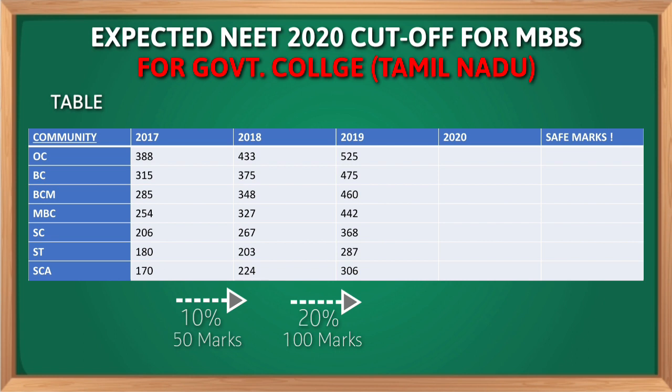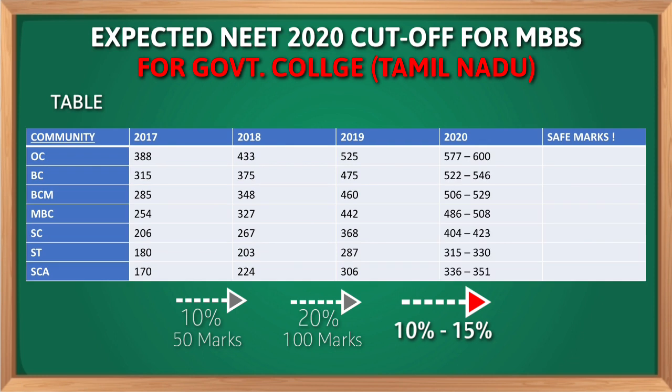By this graph we can predict that there will be an increase in cutoff from minimum 10% to maximum 15%. So here are the expected cutoff marks for NEET 2020: for OC it is 577 to 600, for BC the expected cutoff is 522 to 546, for BCM it is 506 to 529, for MBC it is 486 to 508, for SC it is 404 to 423, for ST it is 315 to 330, and for SCA 336 to 351.